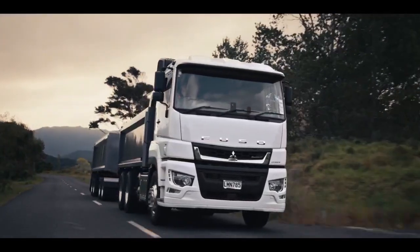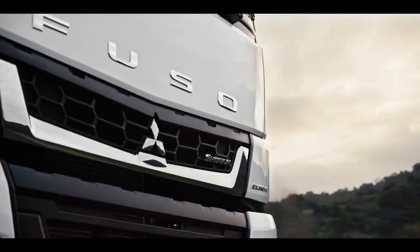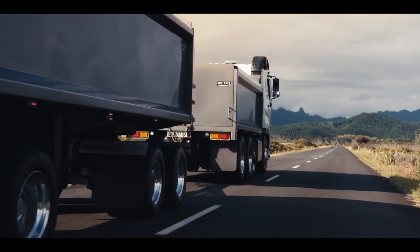This is Shogun, new from Fuso. This is Japan's most advanced truck.